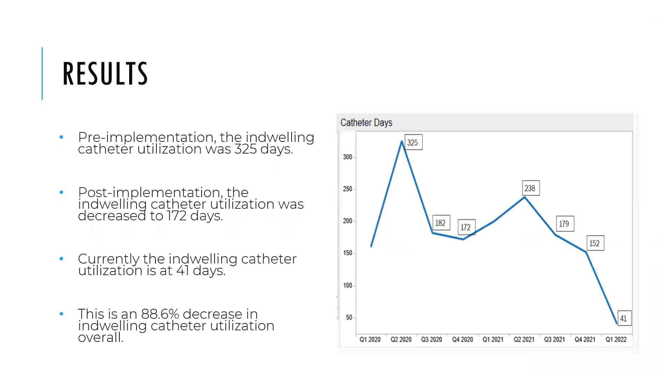These are our results. Prior to the implementation of this process, we were at 325 days, which is well above benchmark for inpatient rehab centers. Post-implementation, we got down to 172 days. We did have a little uptick — there were some things going on in the units and a transition of providers — but we continued to push forward with the process. Quarter one of 2022, we were at 41 catheter days, which is below the benchmark for inpatient rehabs. This got us down to an 88.6% decrease from when we started.